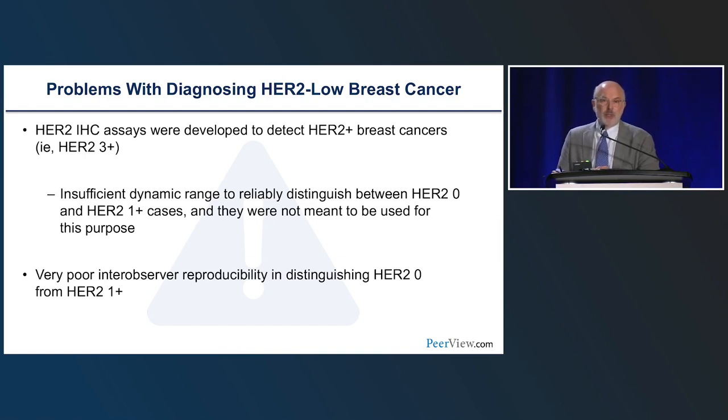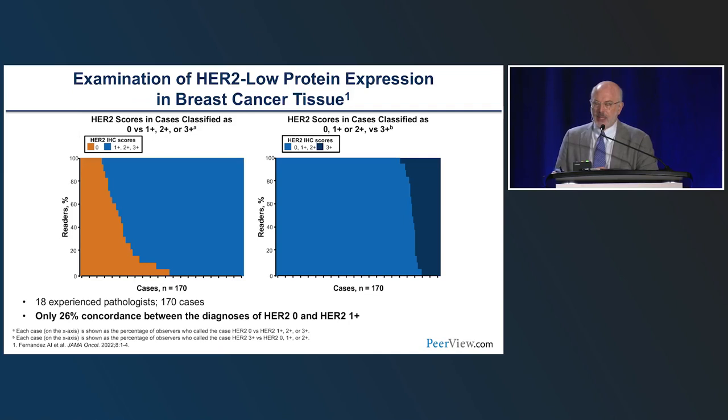We know from a variety of studies that pathologists have very poor inter-observer reproducibility in distinguishing HER2-0 from HER2-1-plus cases. This was emphasized by a paper from David Rimm's group published last year, in which 18 experienced pathologists looked at 170 cases with HER2 stains and found only 26% concordance between the diagnosis of HER2-0 and HER2-1-plus cases. Admittedly, these pathologists weren't specifically told to focus on 0 versus 1-plus — they were asked to score as 0, 1-plus, 2-plus, or 3-plus — but one could argue this represents routine clinical practice.